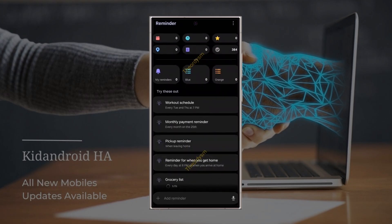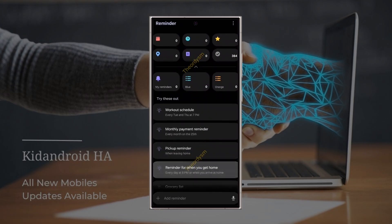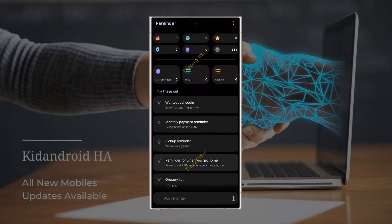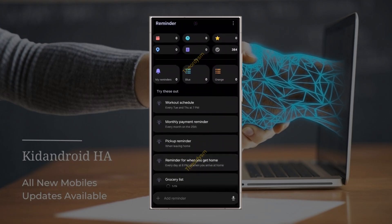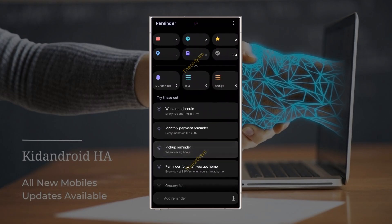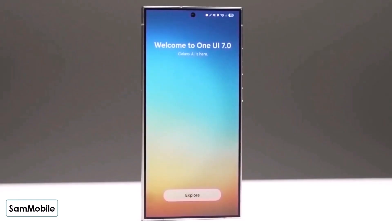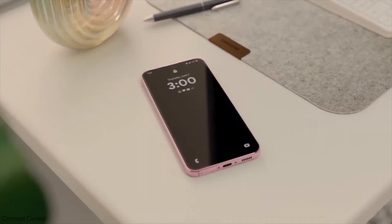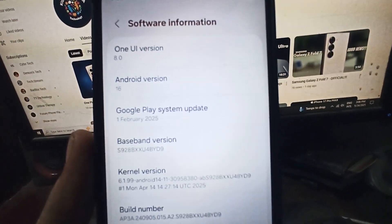Another small but neat design tweak is in the text field where you add new reminders. The plus icon is now inside the text box on the left side, instead of being a separate button on the right — it looks cleaner and more intuitive. Also, it seems like the Sort By button might be gone, but that's not confirmed yet. That's what we know so far from the latest leaks. The One UI 8 beta program should start rolling out any day now, so we'll get a clearer look at all the stock Samsung apps soon.